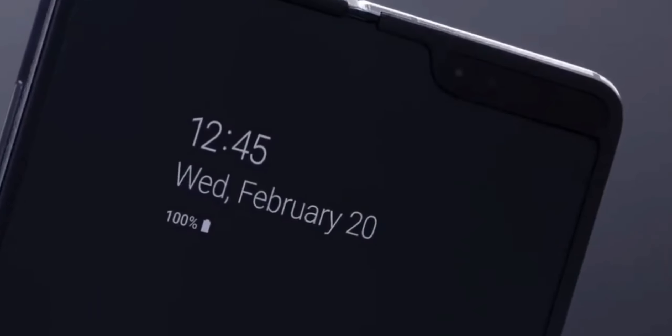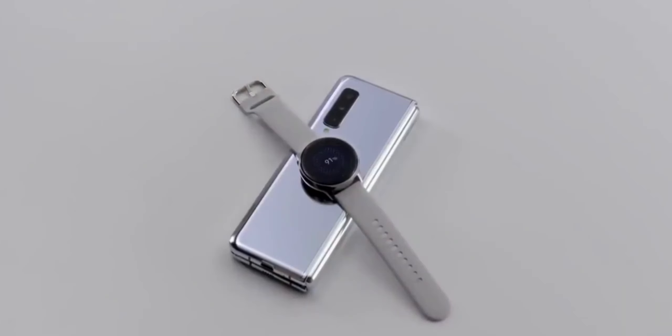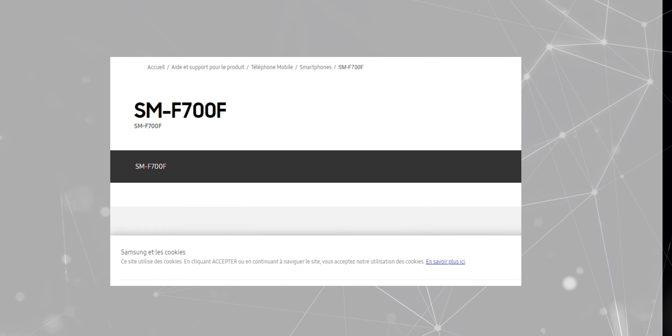Hey guys, Ashi here from Hashtag. According to the latest rumors, Samsung Galaxy Fold 2 has been listed on the Samsung Africa website with the code name SM-F700.